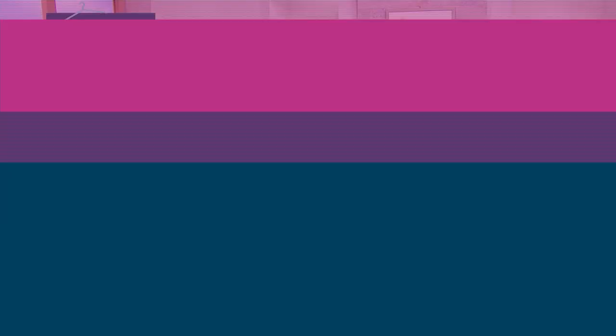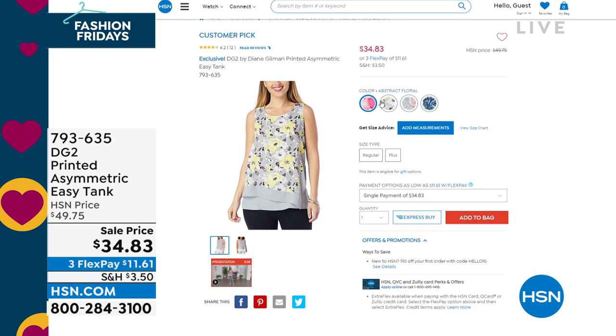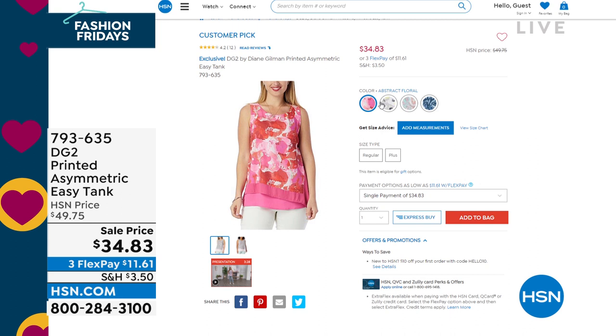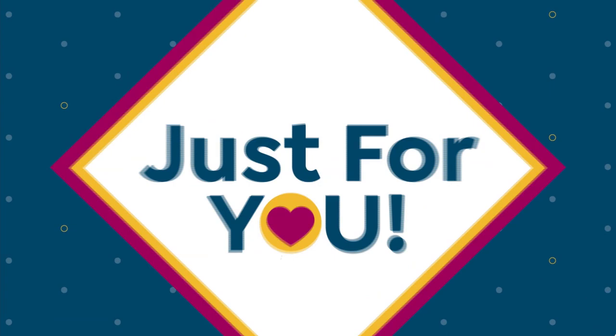Last call on this one — we are super busy. While you're online, let me share a little gem from last hour. If you missed Fashion Fridays with DG2, we had a customer pick Easy Tank in asymmetric style with these beautiful floaty summer prints on sale for the first time at $34.83 — item number 793-635. If you love DG2, if you love Easy Tanks, if you collect Easy Tanks, they don't always go on sale but we have final quantities available. Check out the entire lineup from last hour for great offers from DG2. And Diane Gilman has something special for you at midnight.